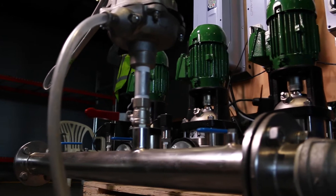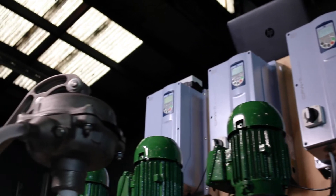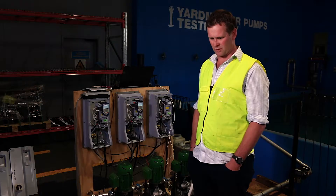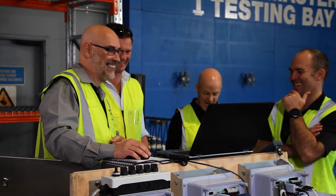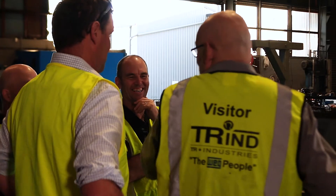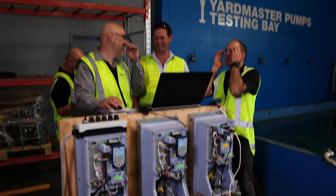I've been in the irrigation sector for probably 15 years, using a number of different products for pump control. We've started using WEG drives from TR Industries probably two or three years ago and just found the guys super friendly — they actually listened to our issues that we had with the drives.